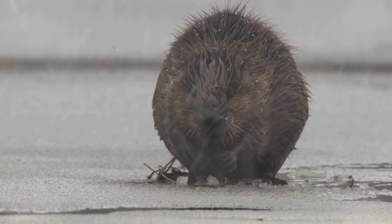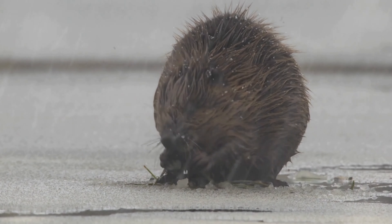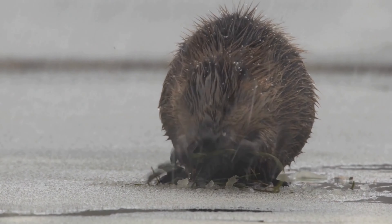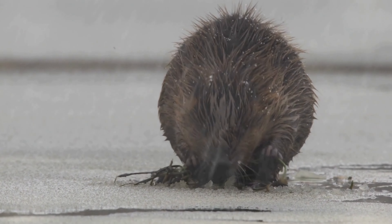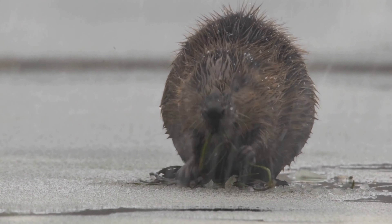They build lodges from sticks, mud, and vegetation. These lodges have underwater entrances, making it difficult for predators to access them. Inside, they have dry chambers for living and rearing young, insulated against cold weather.